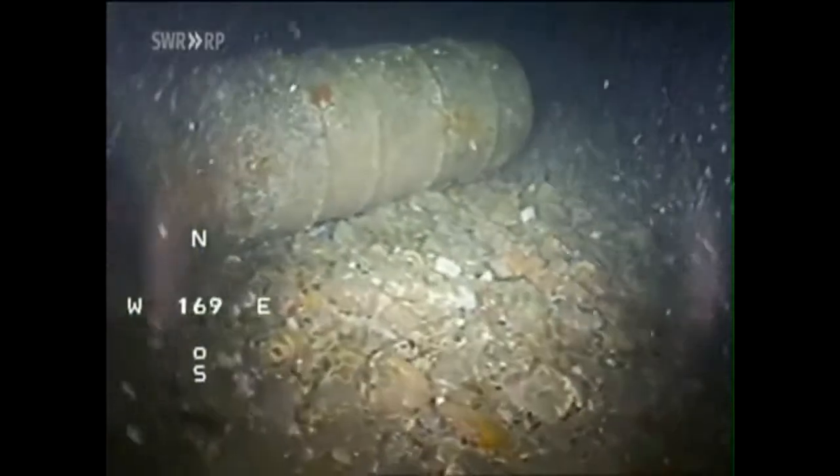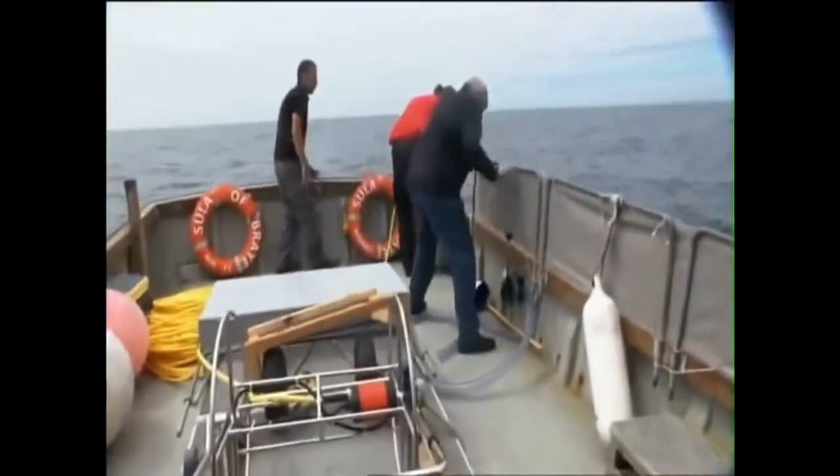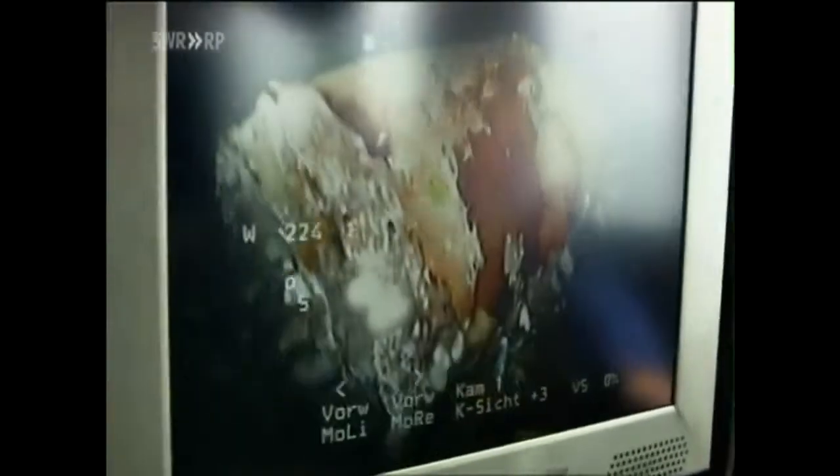We filmed a nuclear waste barrel on the first dive — undamaged. So there are sealed barrels still down there which could be salvaged. Of course, we are not permitted to salvage the barrel. On the second dive, we also discover a totally corroded barrel. Up on the boat, the find leaves Harald Zindler upset: 'What shocked me most — we discovered barrels very close to land in 90 to 140 meters of water in a place where we can even see Alderney, looking towards France, which is barely 30 minutes away.'